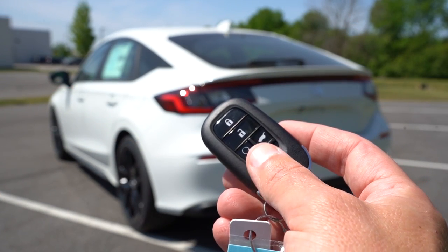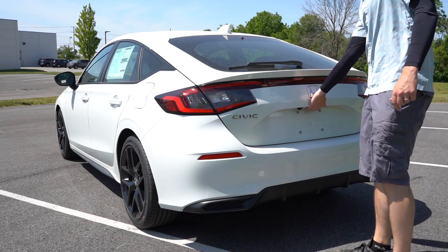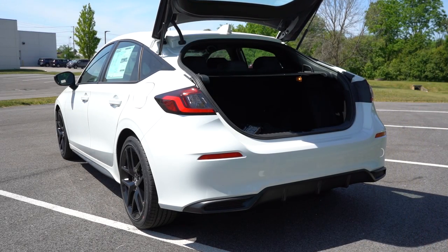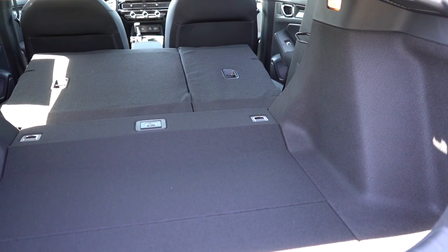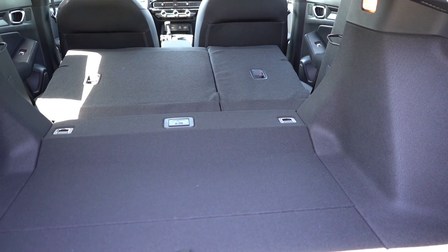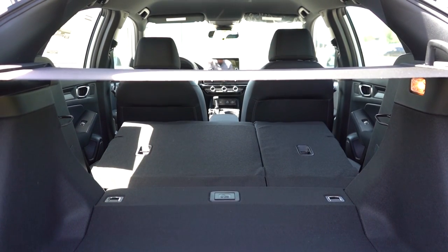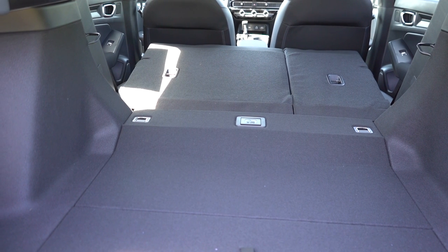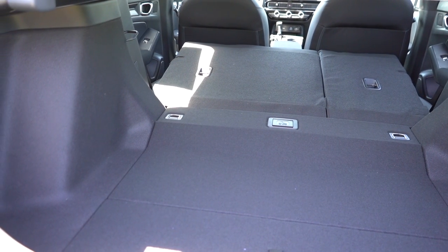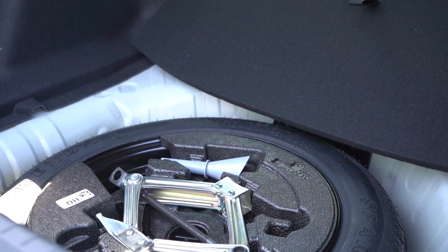There is a button on the key fob to open the rear hatch, but it is a manual hatch — and it's heavier than expected. Cargo capacity comes in at 24.5 cubic feet, with a 60/40 split-folding rear seat for extra space. Back there you'll find cargo lining, a cargo cover, a grocery bag hook, chrome-plated tie-down anchors, and a spare tire under the cargo floor.